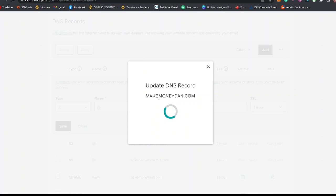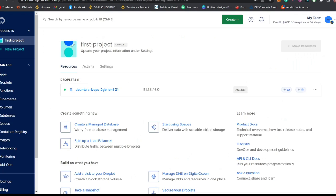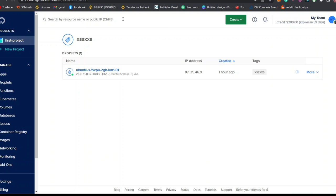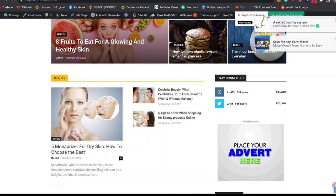You can see that it says Updating DNS Records, and after that you'll see your VPS IP address on your GoDaddy account. Wait a few minutes for the mapping to be successful. Once the mapping is done, the next step is to configure WordPress on the server so the blog will look professional.